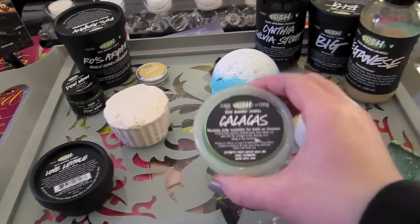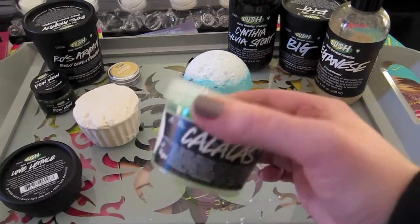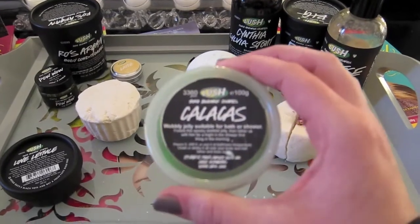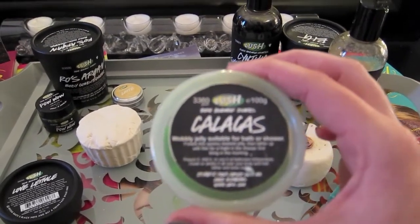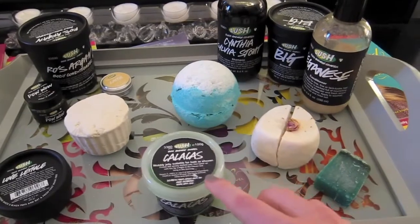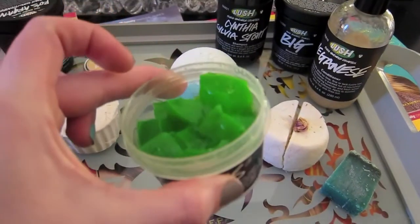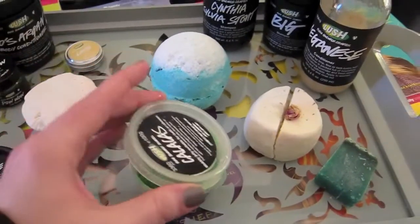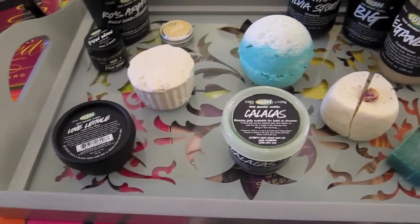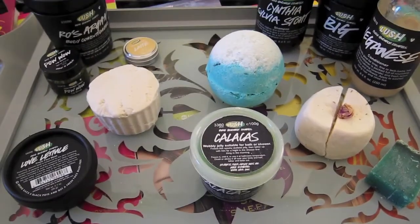For the shower jelly, we have Calacus, which was for Day of the Dead this year. This is actually from the freezer — I freeze all of my shower jellies. It has a lime and lemon smell. It came in the shape of a skeleton head, but I cut it up into chunks like I do with all my jellies. I thought that would be good because it was for Day of the Dead, and it ties into the storyline of how Allison was killed — a fun little tie.